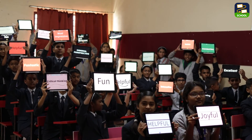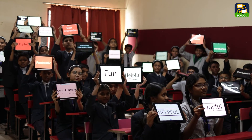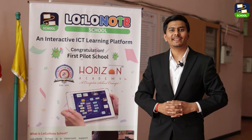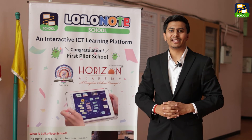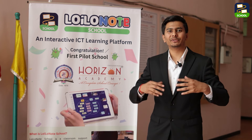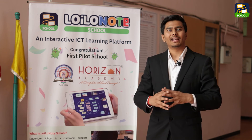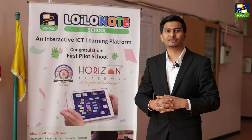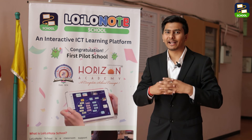In summary, Loyola Note isn't just a tool — it's a catalyst for transformational learning experiences in the classroom. Experience the future of education with Loyola Note School. Contact us today to learn more about how you can bring this transformative technology to your classroom and join the growing community of over 12,000 schools worldwide that have already embraced this innovation for a bright tomorrow.